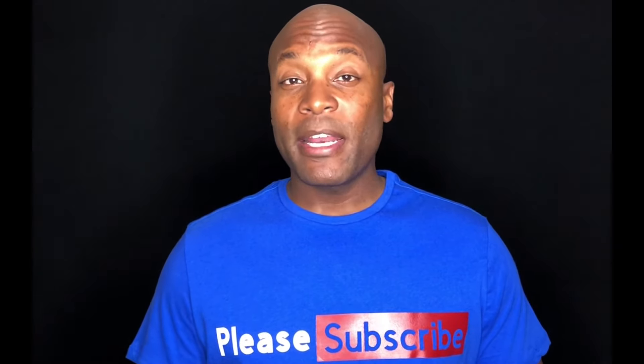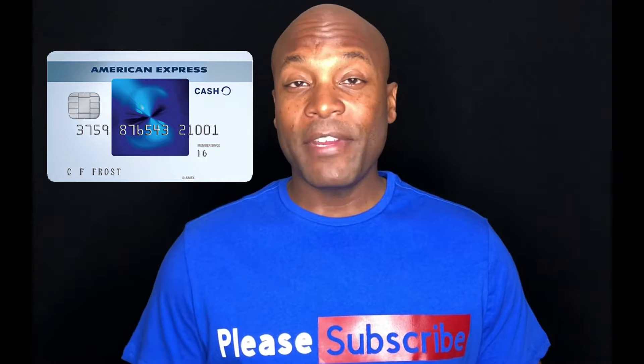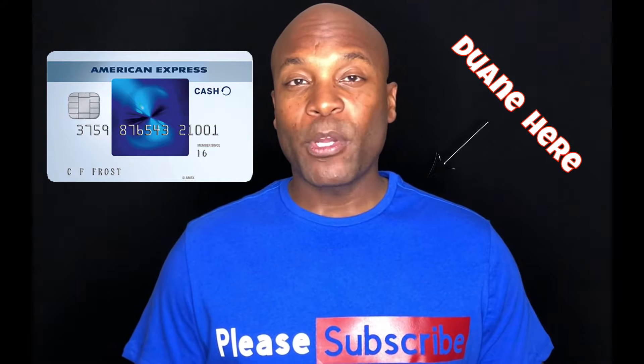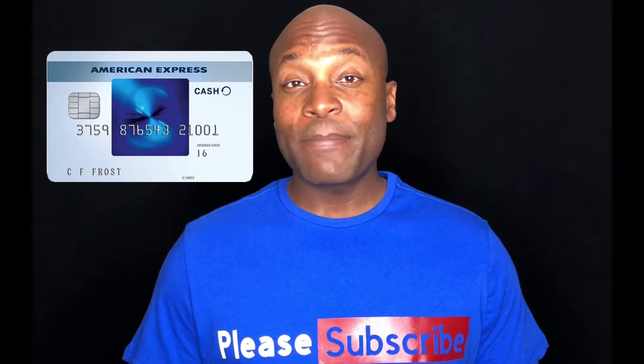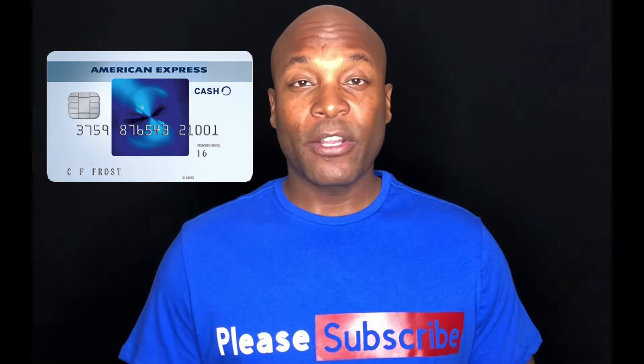You're researching American Express, more specifically the American Express Blue Cash Everyday card. Dwayne here with How to Build Credit TV, and in this video I'm going to be talking about the American Express Blue Cash Everyday card and what you can expect if you're considering getting this particular card.